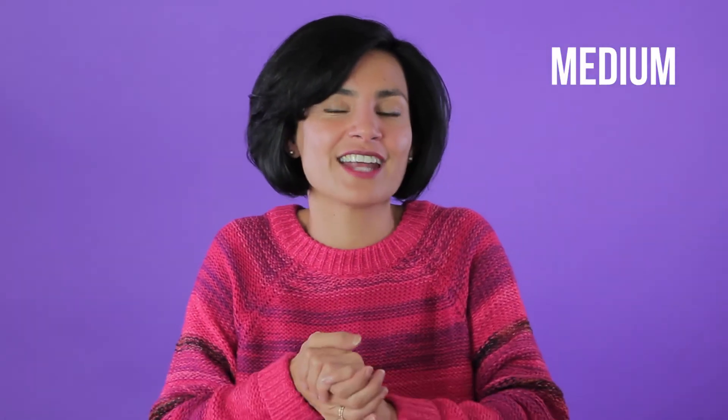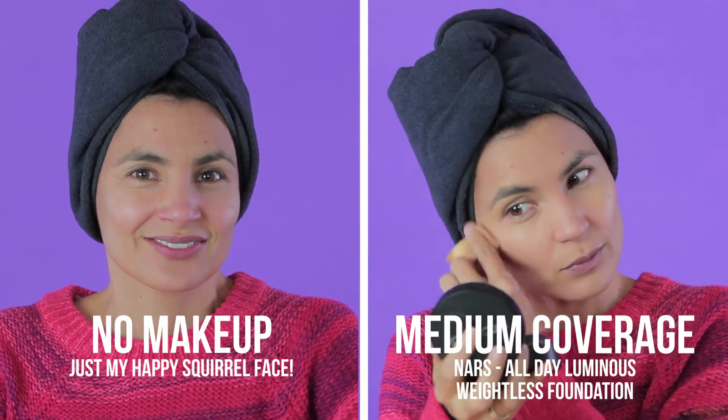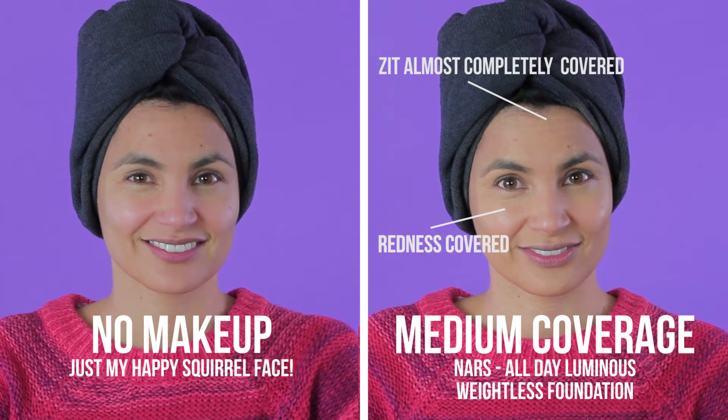If you want to up your game, you can go to medium coverage — that is 10 to 15 percent pigment. You're getting a lot more pigment and showing a little less skin, and it's going to cover up things like discoloration, blotchiness, unevenness, freckles, and those red marks left by pimples.